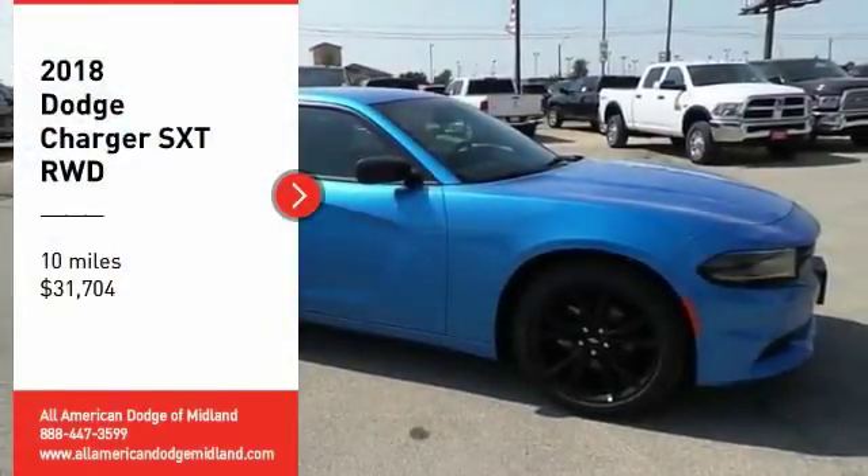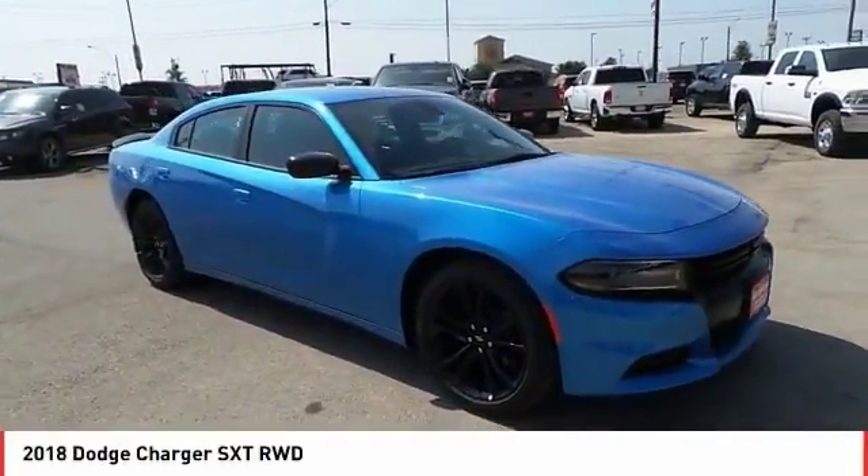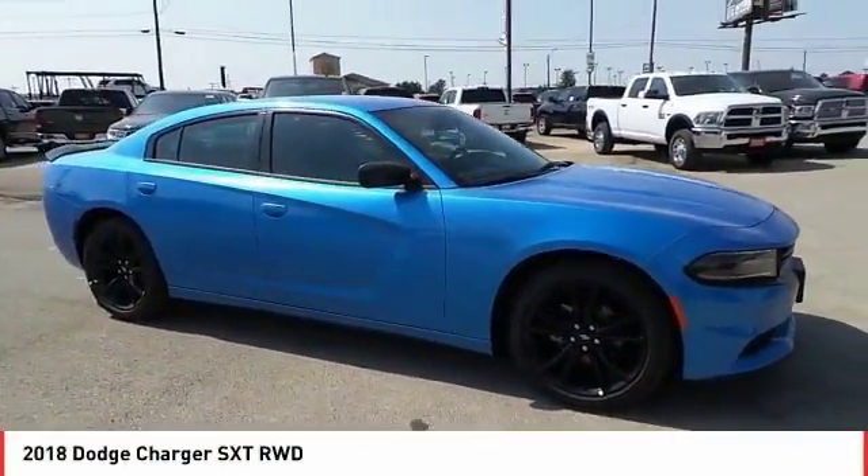We are pleased to show you the 2018 Charger — inject some versatility, comfort and sophistication into your muscle.